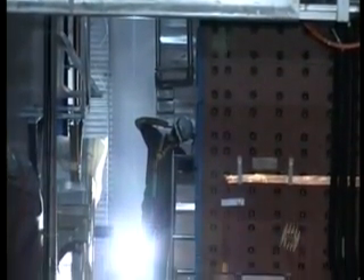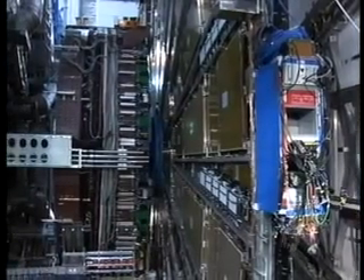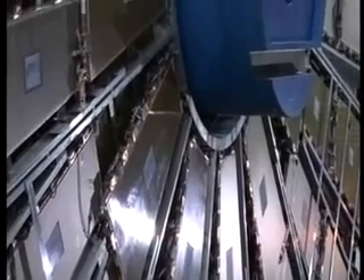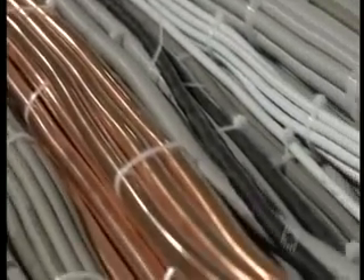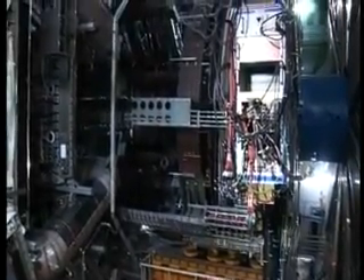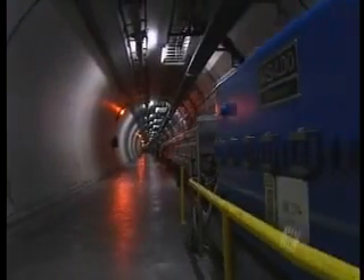Atlas is the name of the giant detector at the heart of the project. It's being built underground in a six-story deep construction pit, filled with the world's biggest magnets, layered by 3,000 kilometers of wiring, and all weighing 7,000 tons. All of this so that protons — the heaviest part of the atom — can be smashed at near the speed of light inside the machine, creating conditions that haven't existed since a trillionth of a second after the birth of the universe.